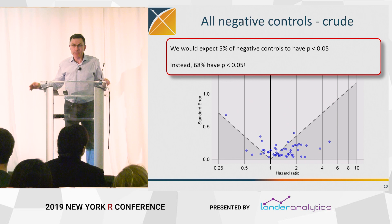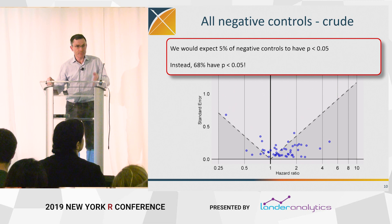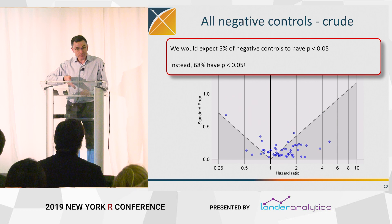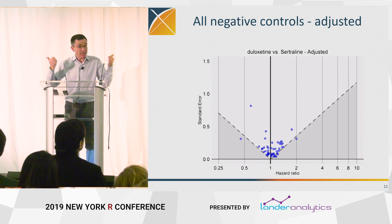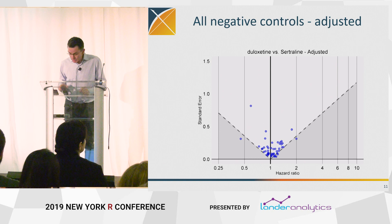What I'm showing you here: on the horizontal axis, each dot is a negative control — a study. The horizontal axis is the point estimate, where one is the null value on a hazard ratio or relative risk scale. The vertical axis is the standard error. You get to be statistically significant if you're under those dashed lines — if you have a big point estimate and/or a small standard error. This particular analysis is an unadjusted comparison of two drugs with respect to a particular outcome, I think it's MI.